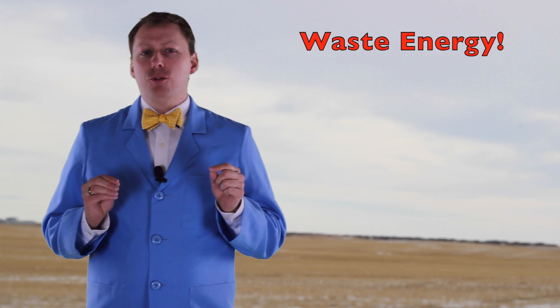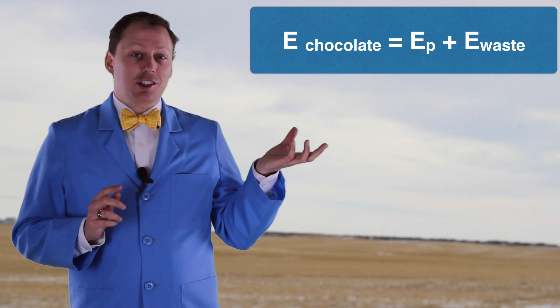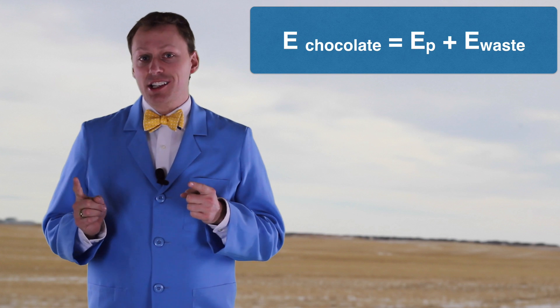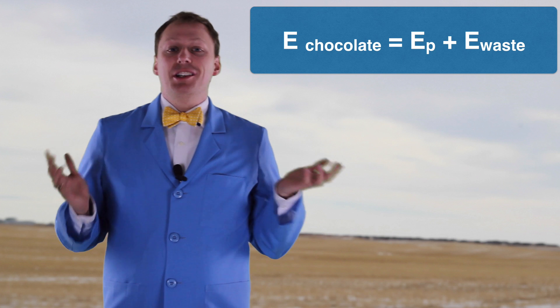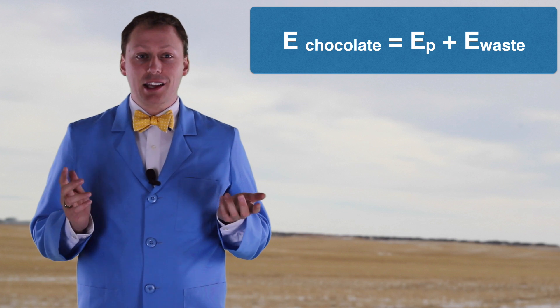So instead of a formula that shows chocolate energy in equals potential energy out, we need one that includes this waste energy — something like: chocolate energy in equals potential energy plus waste energy. Energy was still conserved; some of it was just changed into less useful forms like heat.